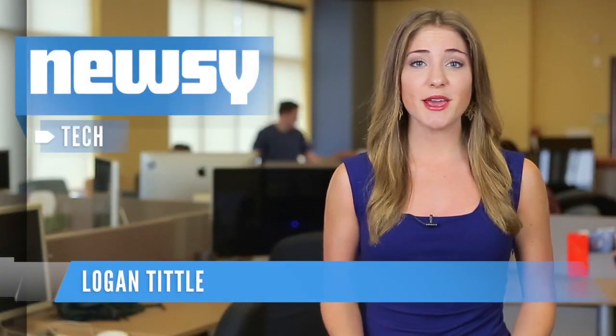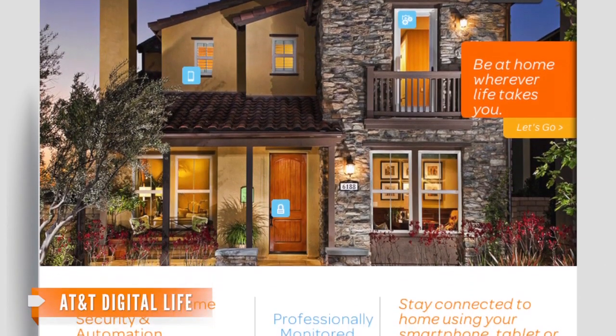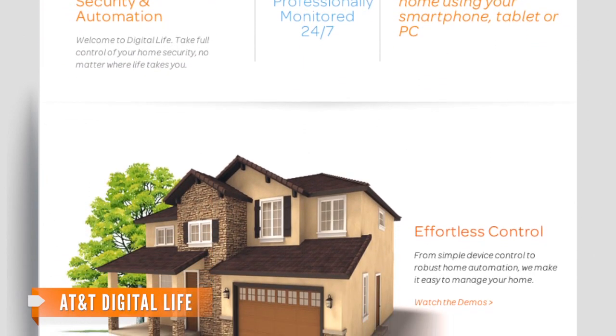AT&T's newest development is making home security pretty darn cool. The company is now offering a service called Digital Life that allows its customers to control various parts of their homes with a smartphone or tablet.